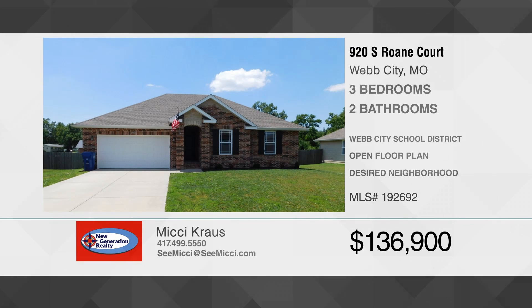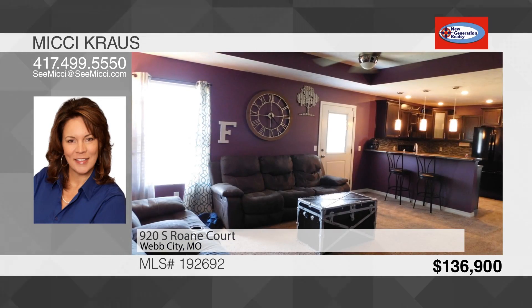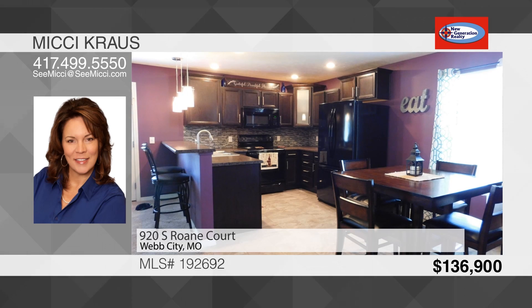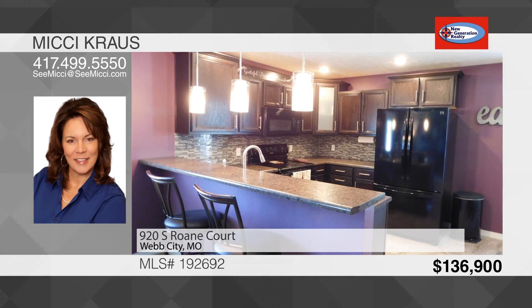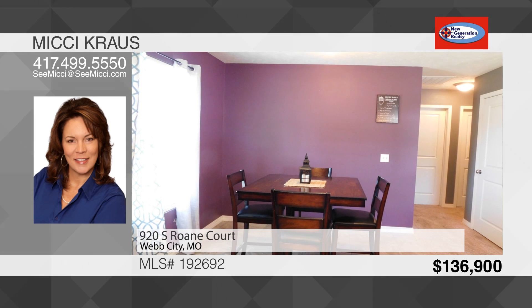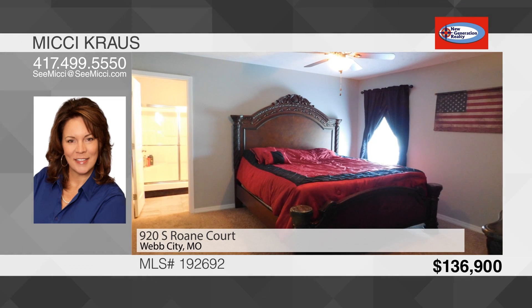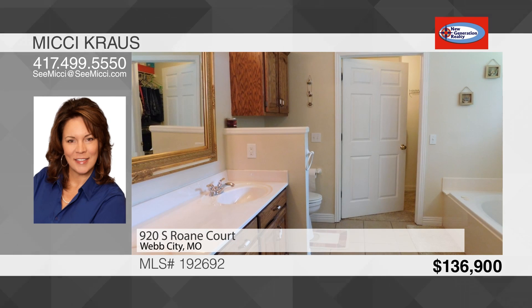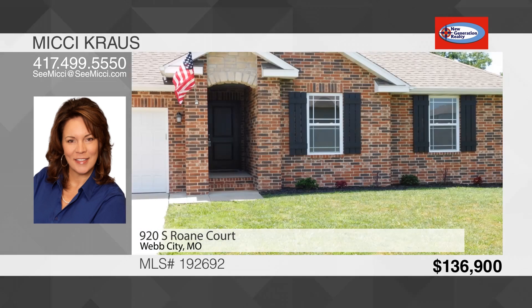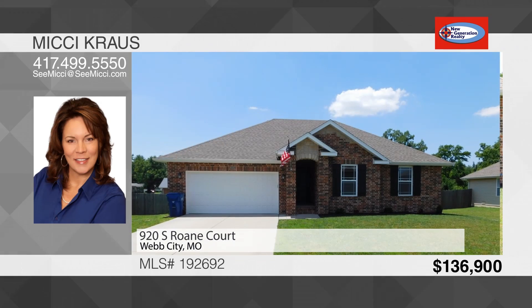This home is located in Alpine Estates, a wonderful location with the nearby King Jack Park, the farmer's market, Take a Break gas station, and the praying hands. This three-bedroom, two-bath house is ready for a new owner. As you enter the home, you're greeted by an open living room with tray ceiling and fireplace, and a door that opens out to the deck and backyard. The living room extends into the kitchen with a breakfast bar and lovely tile backsplash. This is a split bedroom floor plan. The master bedroom has a double vanity and walk-in shower. The other two bedrooms share a full hall bath. The laundry room is large and the two-car garage is deep enough for the pickup. This home is in the Webb City School District. To see this house, call Mickey Krause.